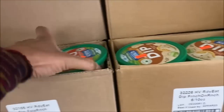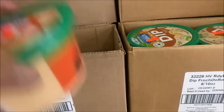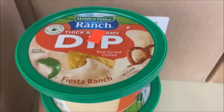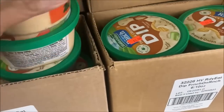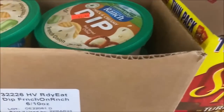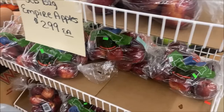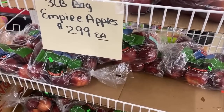I think I can afford about three of these. Oh my goodness, I'm glad I took a second look — that's still Fiesta Ranch, I don't want that. Here we go: French Onion. Three-pound bags of Empire apples, $2.99.